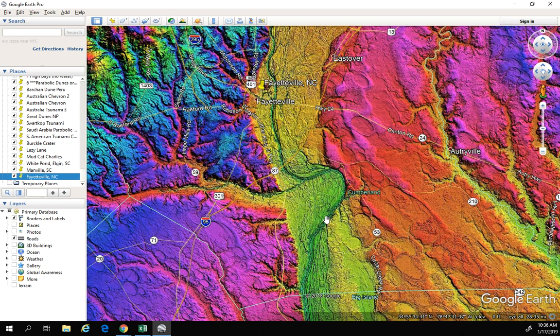So guys, just a quick virtual field trip. I hope you enjoyed it. I'll catch you next time in the next video. Bye.